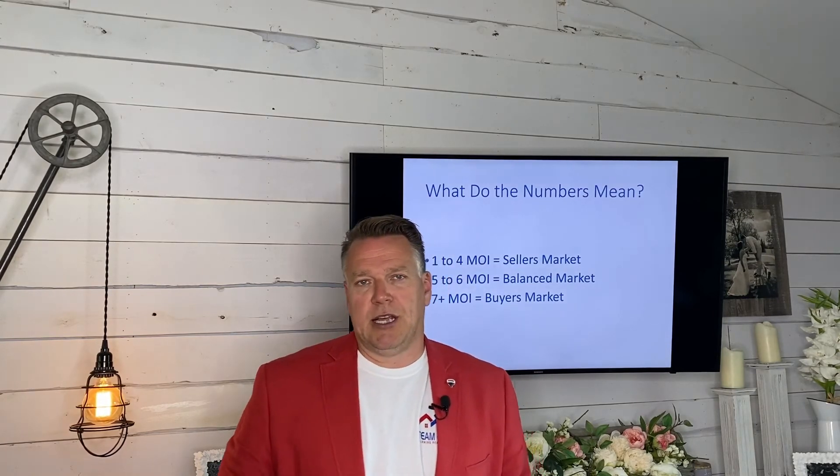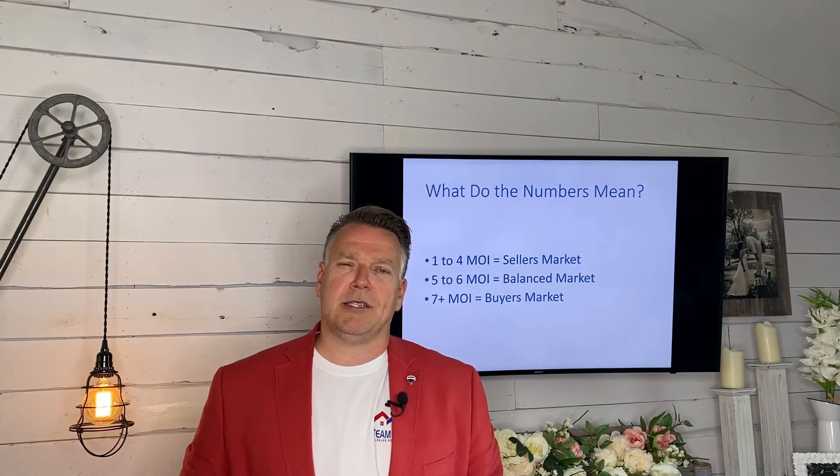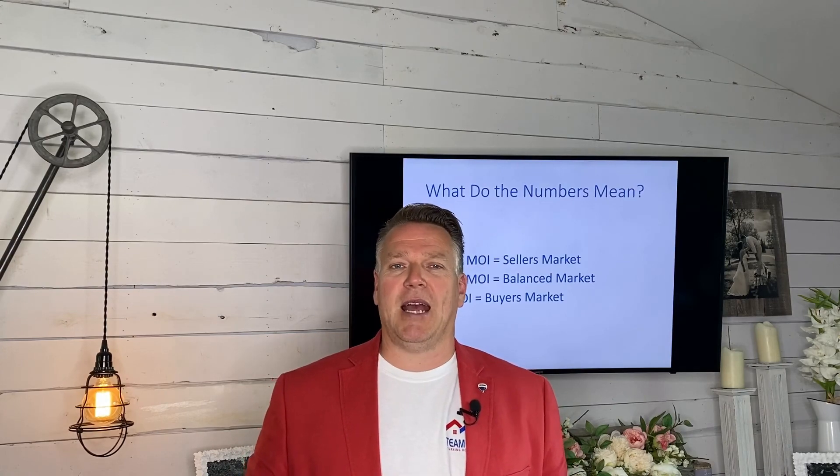If you have any real estate questions at all, please don't hesitate to reach out and talk to us. And if you're looking to turn your realty into reality, contact Timo Winok today. Thanks for watching and have a great day.